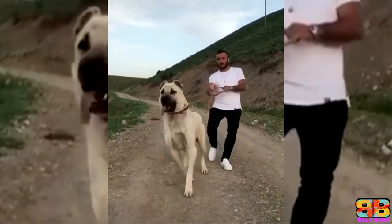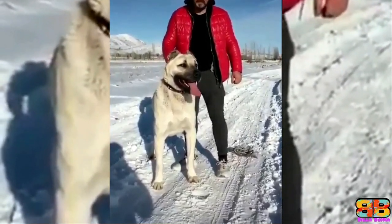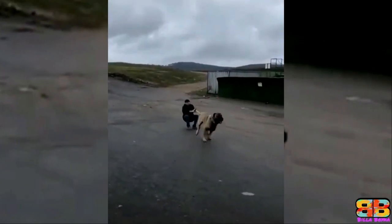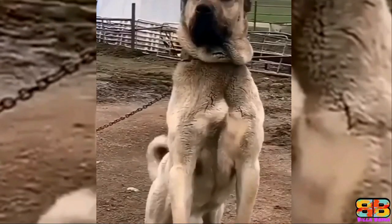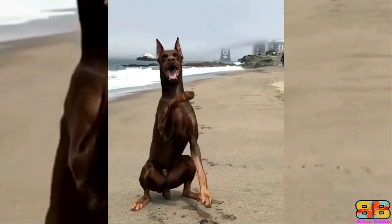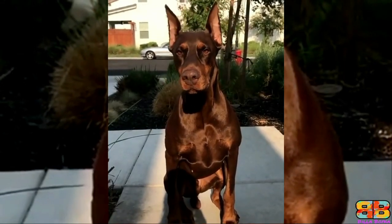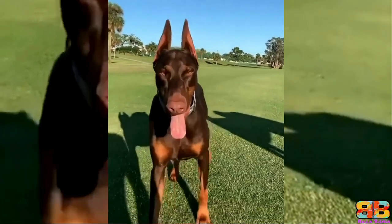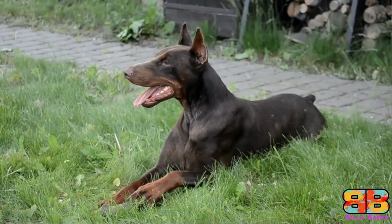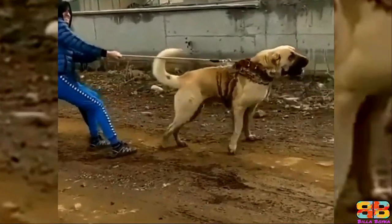As per breed standards, an adult male Kangal stands at an impressive height of 29 to 32 inches at the withers and weighs between 50 to 65 kilograms. They are a large, well-balanced, robust dog with an impressive sized head — a powerhouse known for its size and reputation as an impeccable herding and guard dog. An adult male Doberman stands at 26 to 28 inches and weighs between 40 to 45 kilograms, with a well-muscled, lean, and athletic body. In our opinion, the Turkish Kangal has all the hallmarks of an intimidating breed, so one point to Kangal. Kangal: 1, Doberman: 0.